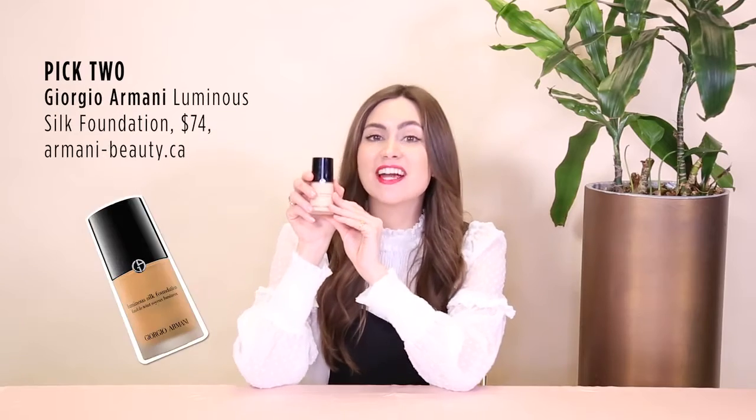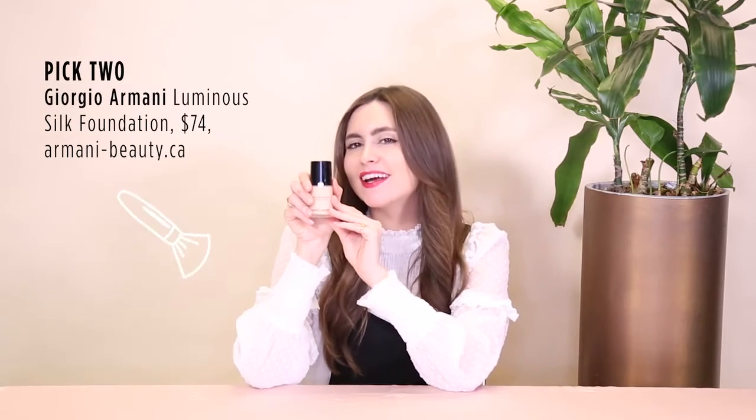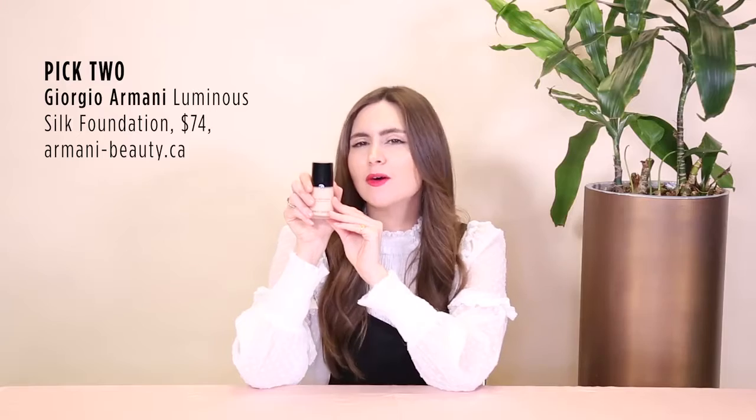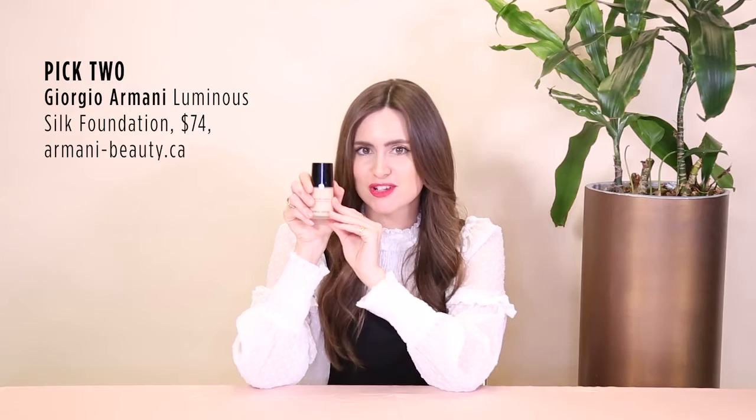Next up is this legendary Armani foundation. It's inspired by silk and glides over skin, leaving it glowy and gorgeous. The buildable coverage and hydrating formula will make you feel like you're not wearing a thing while giving you that beautiful airbrushed look.